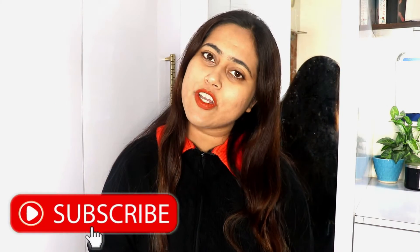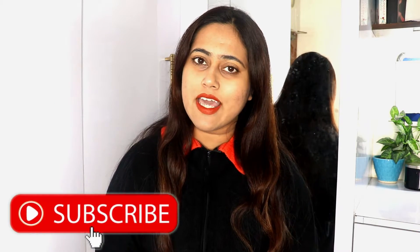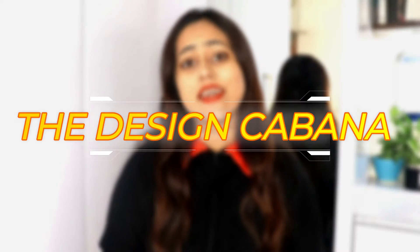Hi guys, welcome back to my channel. I hope you all are doing great. My name is Rupani and I own a growing interior designing and decorating firm called the Design Cabana in Kolkata.